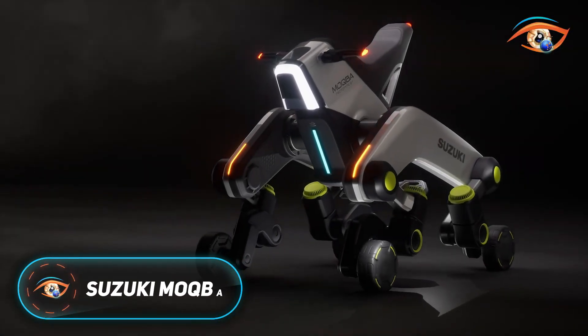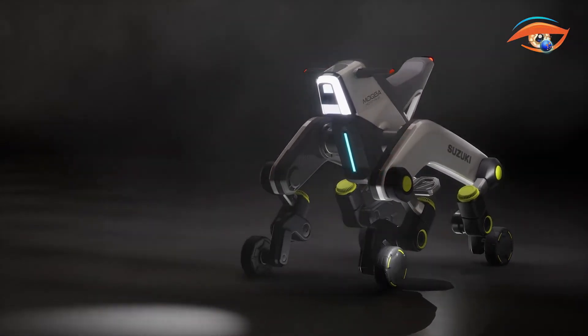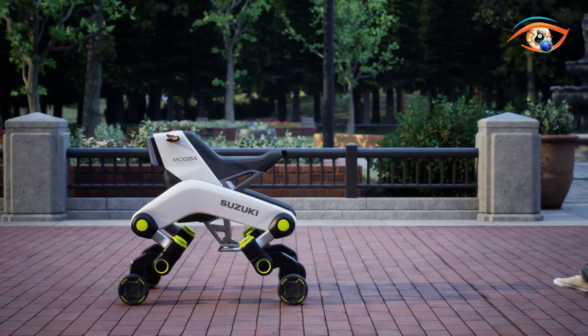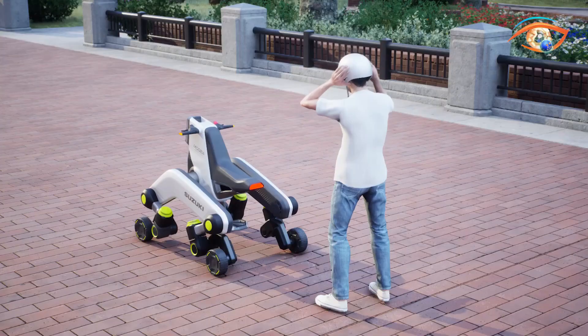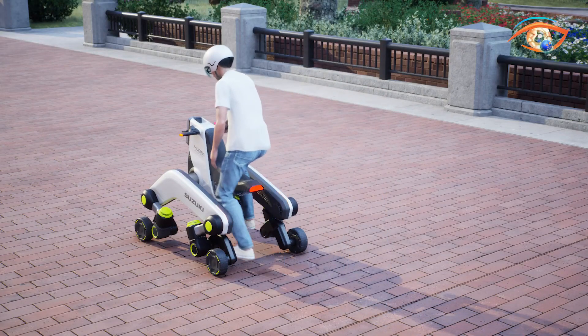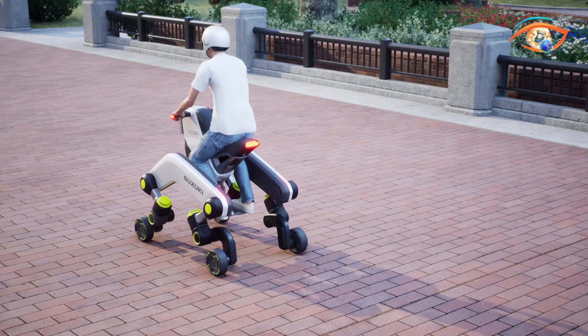The Suzuki Mokba is an advanced concept vehicle that combines robotics and electric mobility to navigate environments where traditional wheels struggle. It features four small electric wheels, each attached to robotic legs with three degrees of freedom, enabling it to climb stairs, move across rough terrain, and stay stable on uneven ground. Its unique double boomerang frame chassis keeps the passenger or cargo area level, even when the legs adjust to steep inclines or steps.